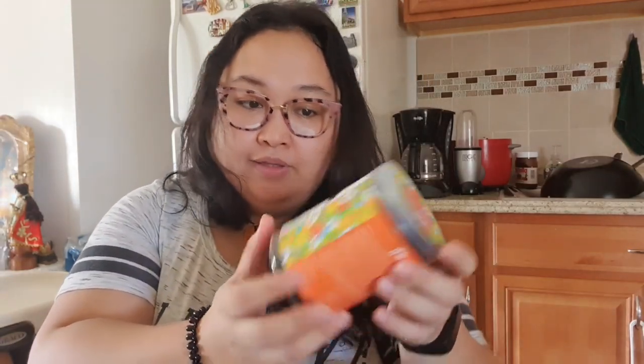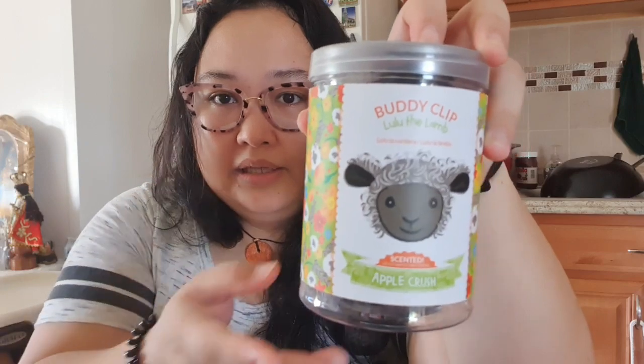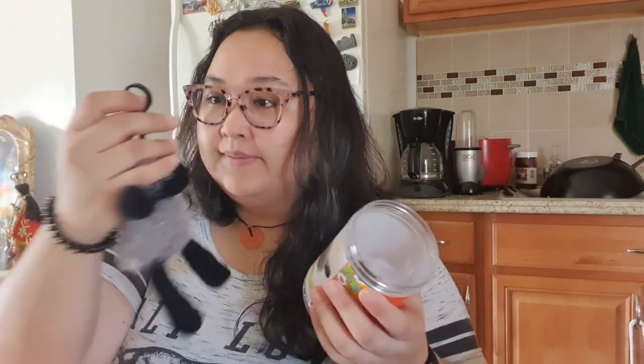Then we got a buddy clip — Lulu the Lamb. I know these usually go for about $20 to $25. I'm already seeing the value of the box in the products, because you get it discounted versus buying everything separately. She smells like Apple Crunch — she smells really great. I think this is super cute. Maybe I'll put this in my car instead.